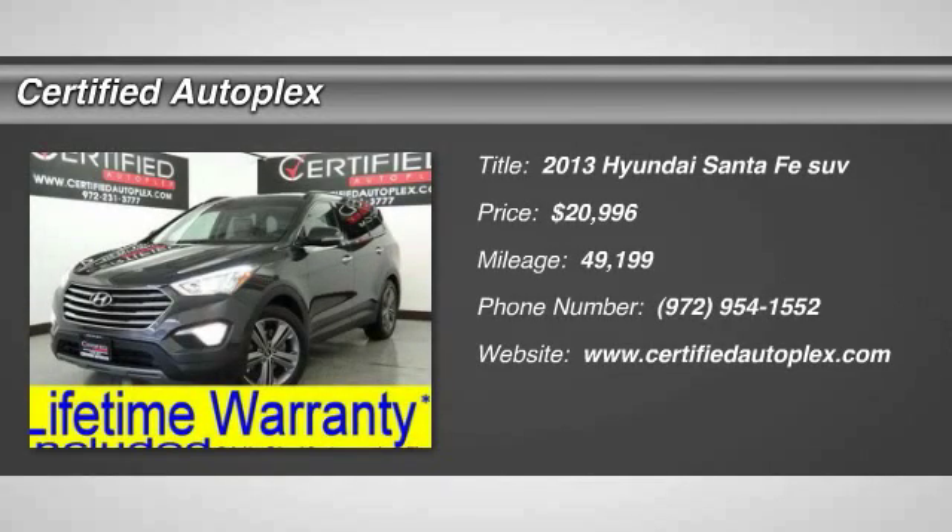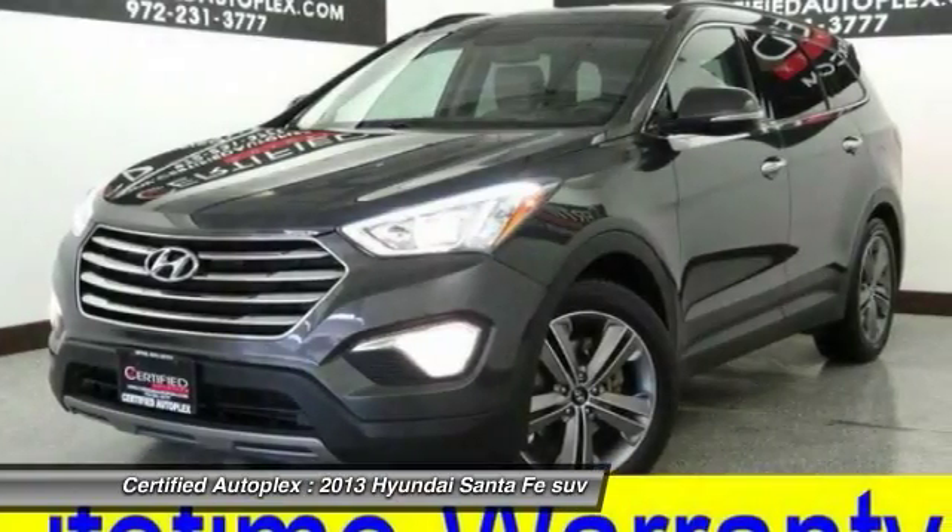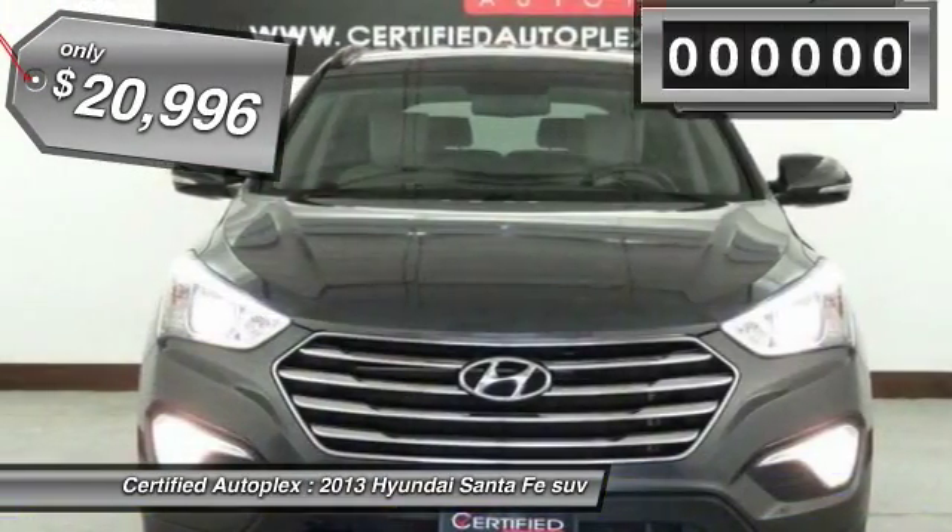The 2013 Santa Fe. Style, quality, performance, value. Need we say more? And is priced below $25,000.